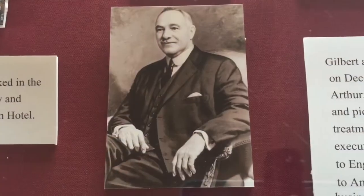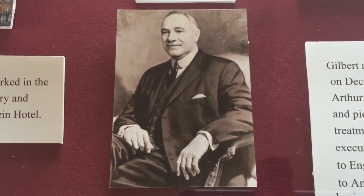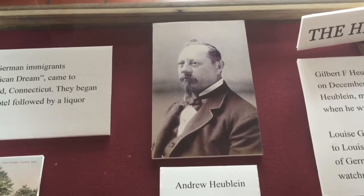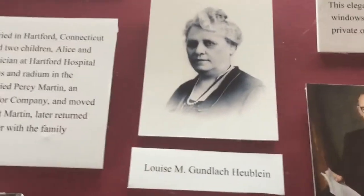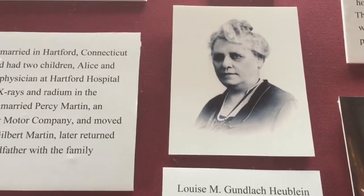In this showcase we have some photographs of the Ubelein family. I will start here with Andrew Ubelein, the father of Gilbert Ubelein who built this castle. Next I am going to show you his wife Louise, and it was for Louise that he built this castle.